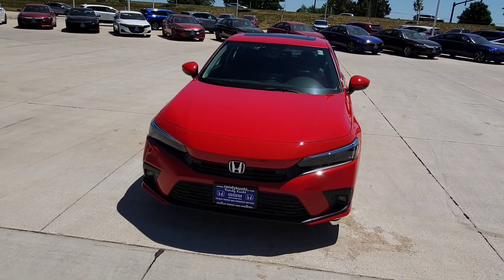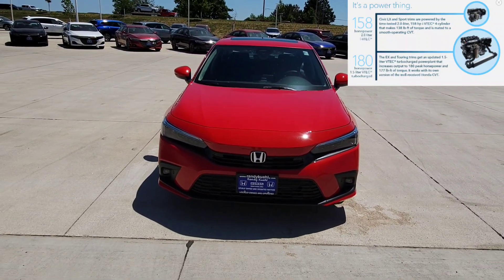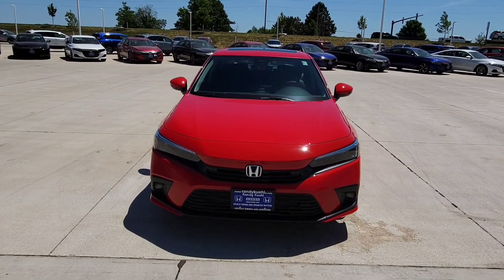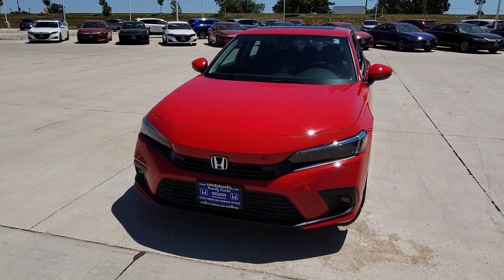You're going to have the 1.5 four-cylinder turbo with VTEC — that's a huge important thing — with the CVT transmission. You're going to have 180 horsepower. You have LED lights all the way around, including your daytime running lights, headlights, fog lights, and taillights.